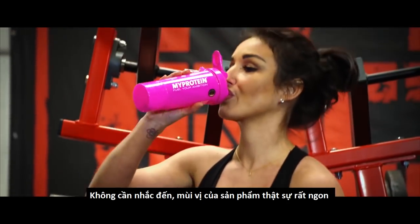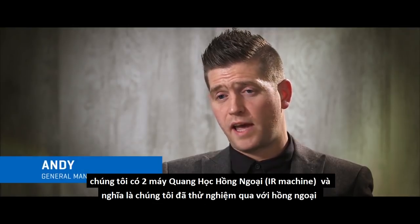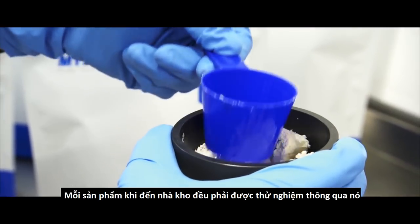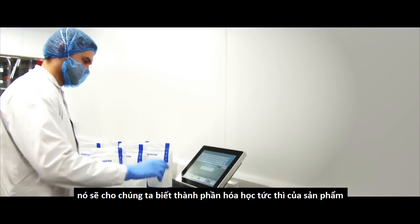Not to mention the taste of the product is really good as well. Testing is crucial for us at MyProtein. We've got two NIR machines — near infrared testing — and every single product that comes into the warehouse gets tested through that. It gives us an instantaneous chemical profile of the product.